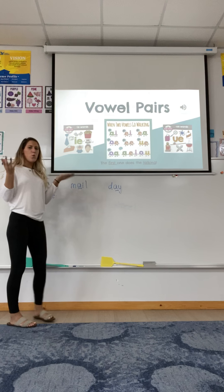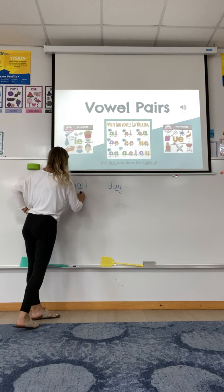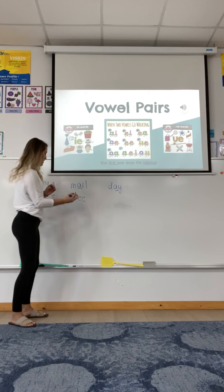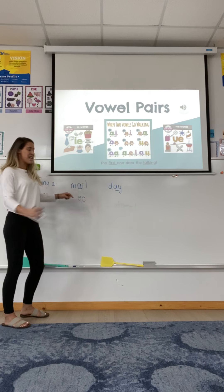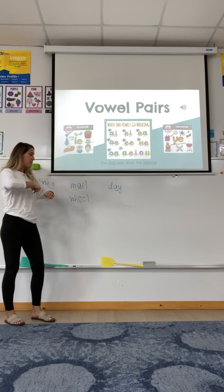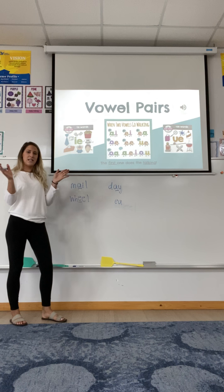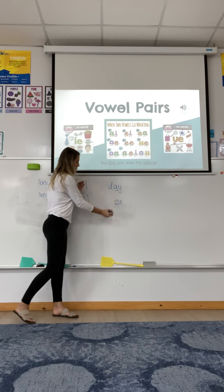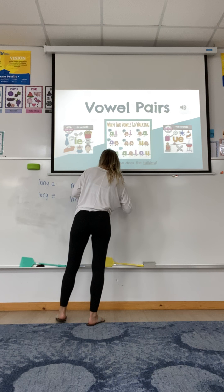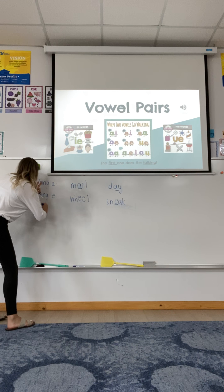We also learned long E vowel pairs. What are our long E vowel pairs? E, E — what will this say when they go together? E, like in the word wheel. We also learned E, A. What sound did E and A make when they went together? E, like in the word sneak.